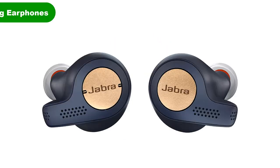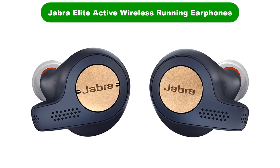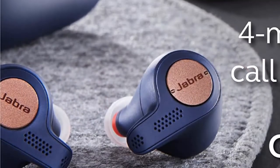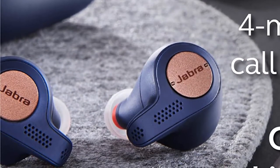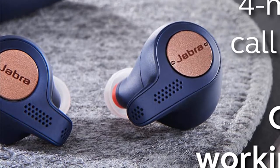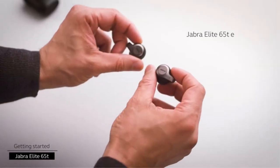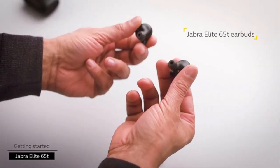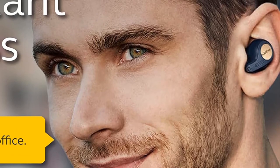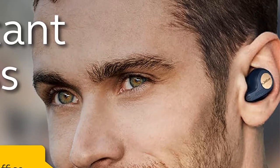Number 2. Our second best pick is Jabra Elite Active 65T Wireless Running Earphones. The Jabra Elite has undergone some subtle adjustments and now stands in a class of its own, but pretty close. The formed shape of the 65T has a more personal feel than its predecessors, so no more worrying about losing your earbuds if you hit a curb or puddle. Once inserted with a soft quarter-turn, they stay secure for the duration.